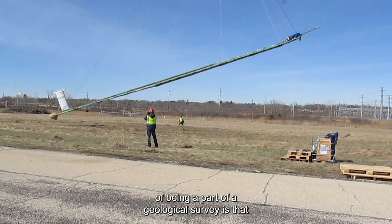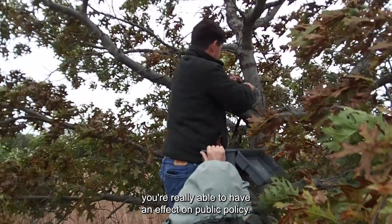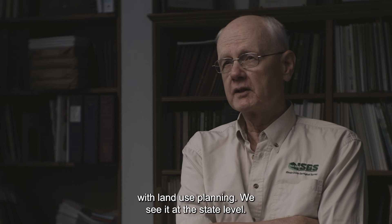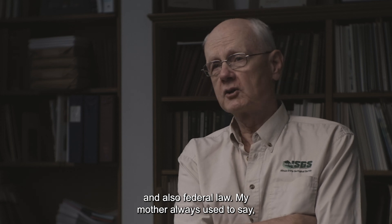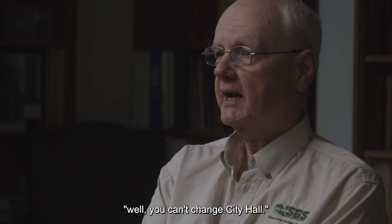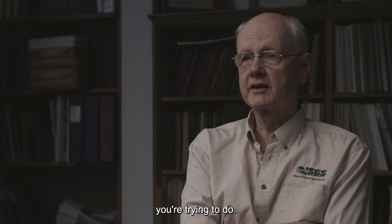I think one of the most rewarding things of being a part of a geological survey is you're really able to have an effect on public policy, and we see that at the county and municipal level with land use planning, we see it at the state level, we've seen things that we've done in state law and also federal law. My mother always used to say, 'You can't change city hall,' and the answer is yes, you actually can change city hall by having a positive influence on what it is you're trying to do.